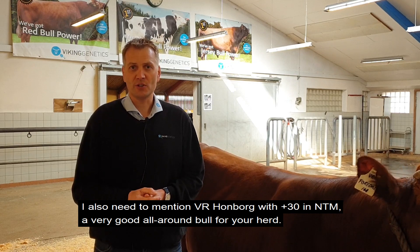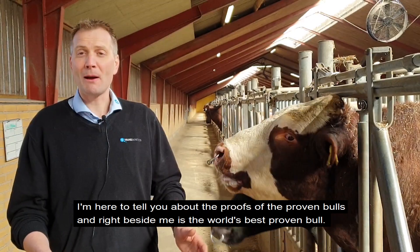Here I also need to mention Hongbo, with plus 13 in NTM — also a very good all-round bull. I'm sure you will have very good success with him if you use him in your herd.